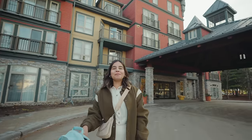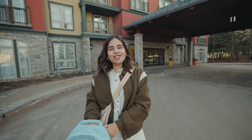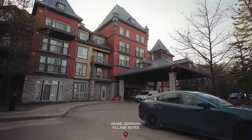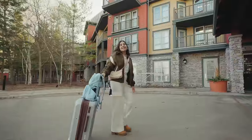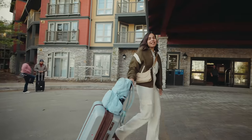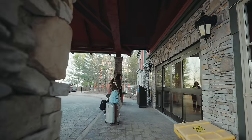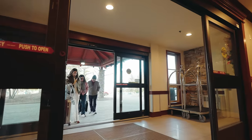We just arrived at Blue Mountains and first we are going to check in at our hotel. We are staying here for the night at Grand Georgian Village Suites. Since it's our first time staying at Blue Mountain Village, we wanted to get a hotel right in the village. Everything is walking distance from here.